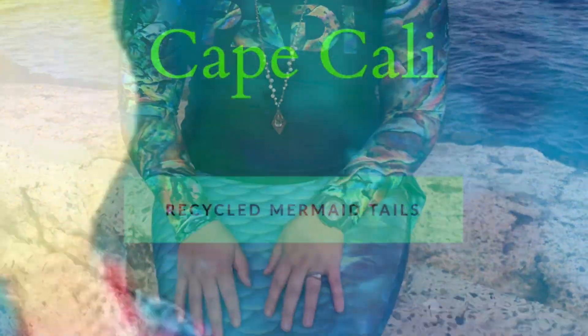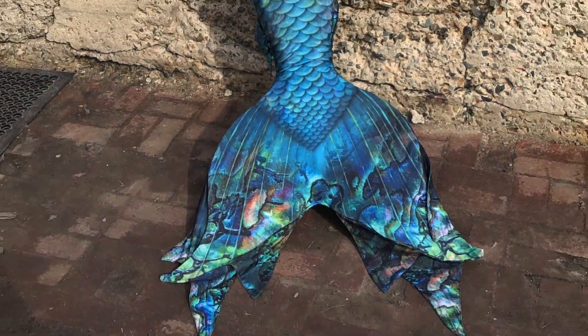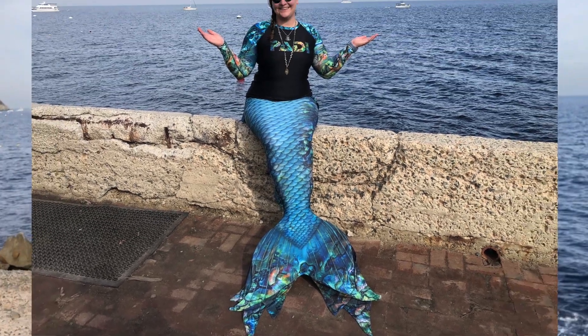Your tail's gorgeous. Could you tell us where it's from? Oh yeah, I love my tail. This is actually my favorite tail I have — it's from Cape Cali. Cape Cali is a really sporty brand of mermaid tails that has a really powerful functional monofin, and it's actually made of recycled tires. They just came out with a new tail skin made out of recycled fishing nets — those fishing nets were literally pulled from the ocean and turned into the mermaid tails that we get to wear.